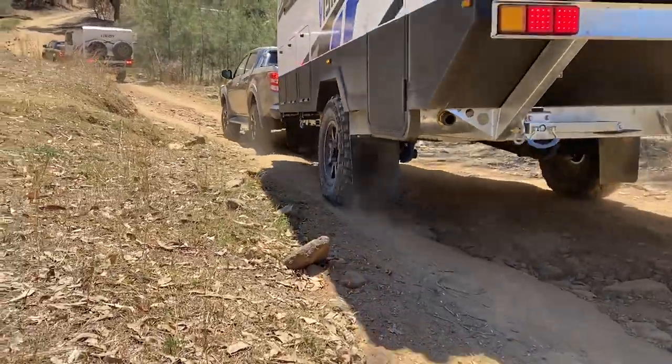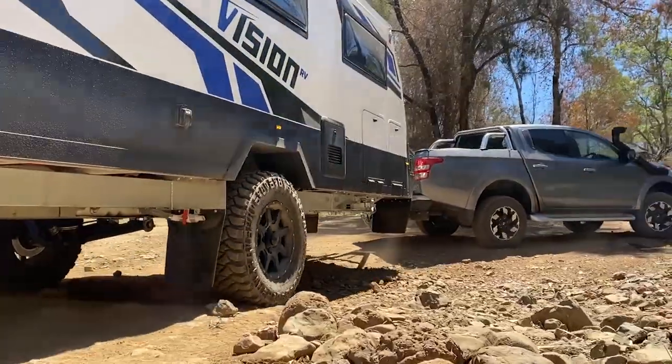We're out at Landcruise and Mountain Park testing three of these new Vision Hybrid Vans, and I'm just coming down into a creek crossing at the moment. You can see the camera's bouncing around a bit, but no problem.